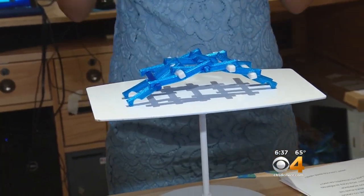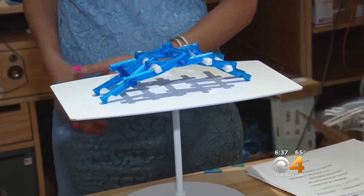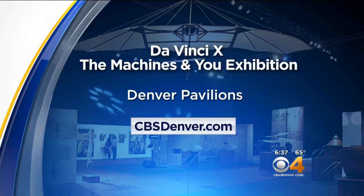It never ceases to amaze me how the ancient works of da Vinci are a part of our modern-day world. The Da Vinci X exhibition will be at the Denver Pavilions for the next six months, and we have information about admission fees and special performances on our website, cbsdenver.com.